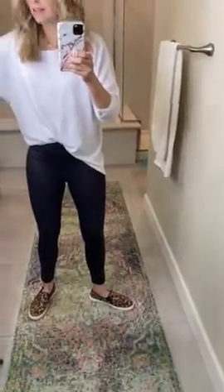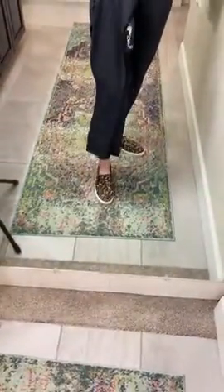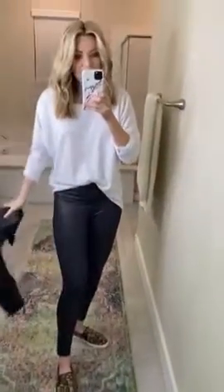And then look at these — I also found these. I'll try them on for you also. But look, it's like a muted snakeskin. Oh my gosh. Jackpot, guys.